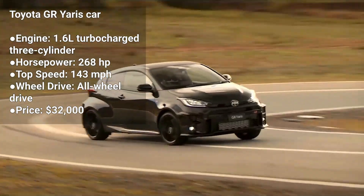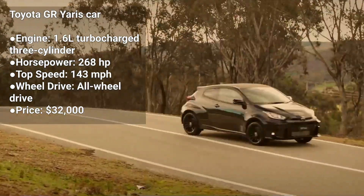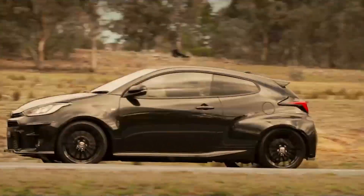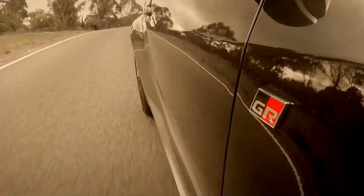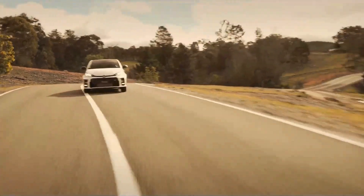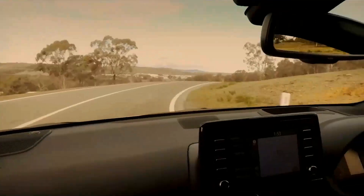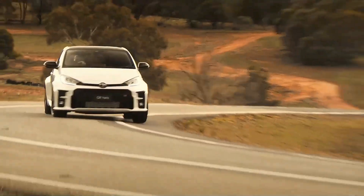The Toyota GR Yaris is a hot hatch that's only available in Europe and Japan. It's powered by a 1.6-liter turbocharged three-cylinder engine that produces 268 horsepower. The GR Yaris is a five-seater hatchback with a manual transmission, and it's known for its lightweight construction and rally-inspired handling.